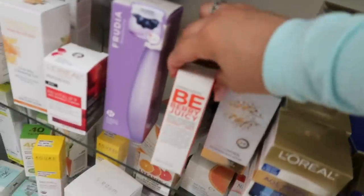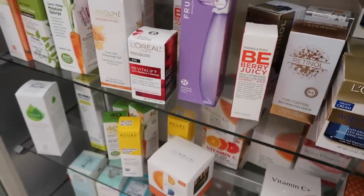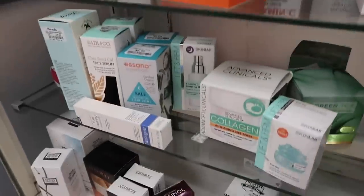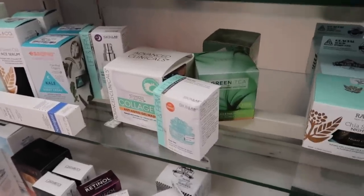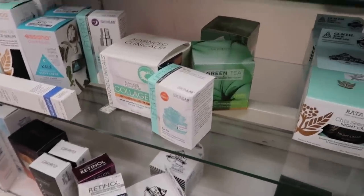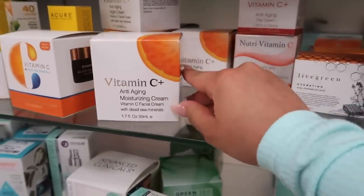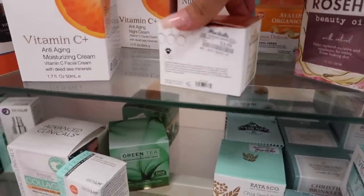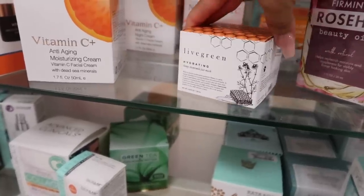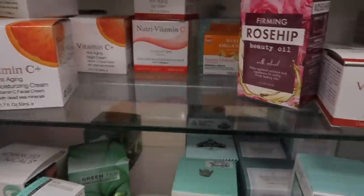They also have vitamin E skin oil, a moisturizer to keep you hydrated daily, and so much more skincare. I really want to come back on a full skincare shopping spree. They have this Vitamin C Anti-Aging Moisturizing Cream, and this Hydrating Honey Chamomile Face Mask — I'm going to take this one and test it out for you guys.